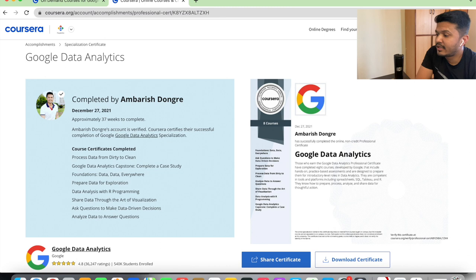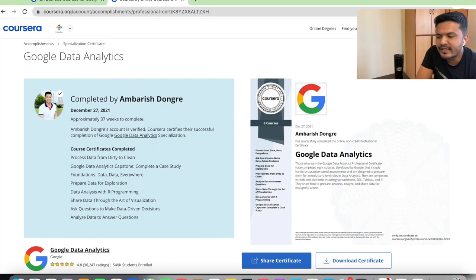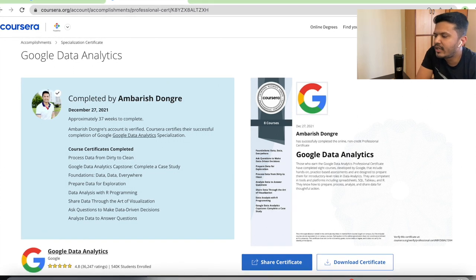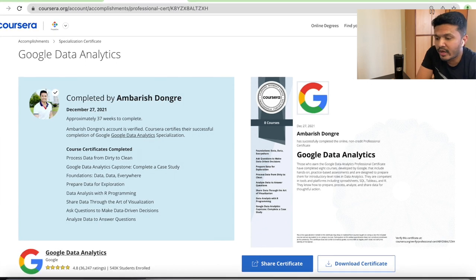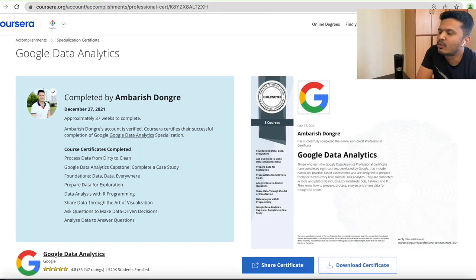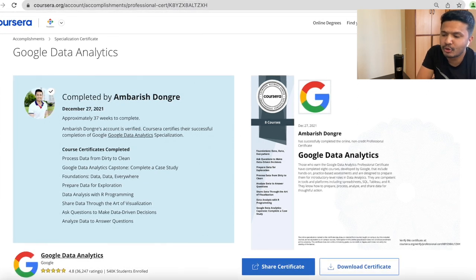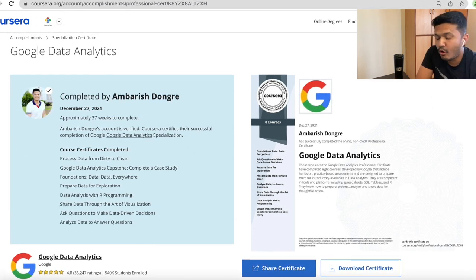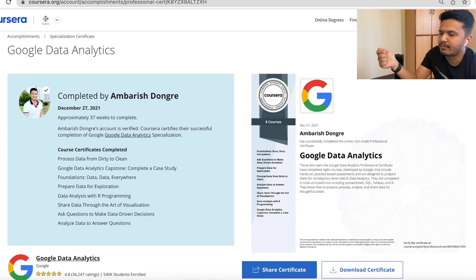So they built and tested a training program to provide pathways to jobs in technical support at Google for people with no college degree or experience. In 2018, Google launched the IT Support Career Certificate so that this training could be made available to everyone. Since then, thousands of people have completed the program, making it the top professional certificate program on Coursera. 82% of US program graduates report a positive career outcome within six months of completion, such as getting a new job, promotion, or raise.